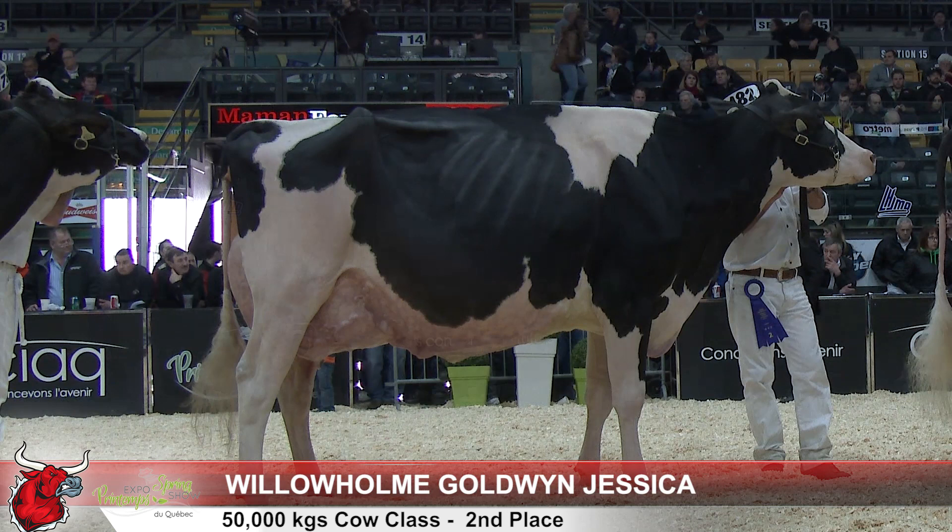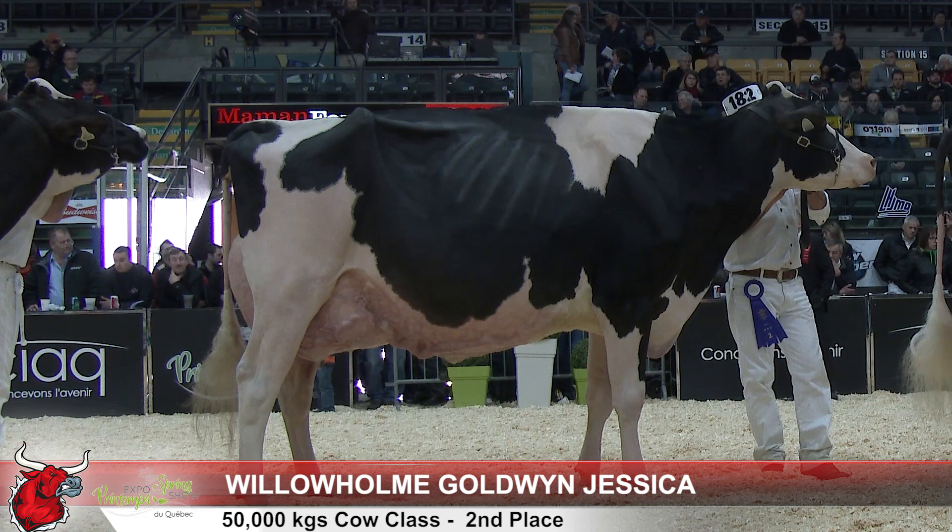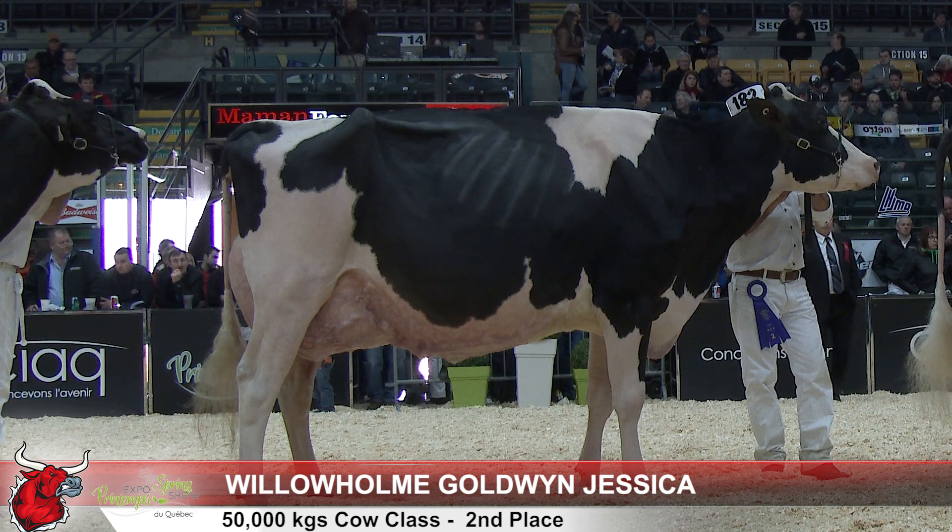Two over three — a cow that's just, she has that added dairiness today, that added bloom. She's just so much more correct in her attachments of her mammary system, both in her fore udder and the rear udder, the way it comes up right to the height with the rear udder.